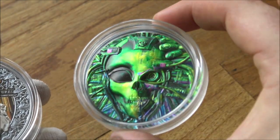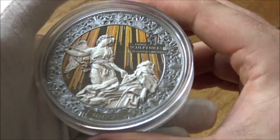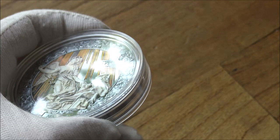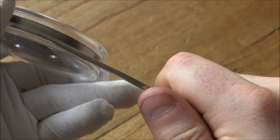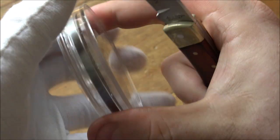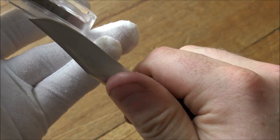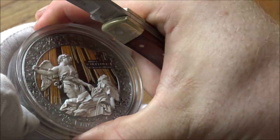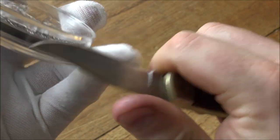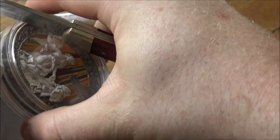If you guys haven't seen the alien coin that we showcased last week, I'll try and remember to put a video link down in the description below — go check it out. This has not been gifted to me, this has just been sent by PowerCoin. They are a long-term sponsor of our channel, supporting us right from the very beginning — one of the very first companies I contacted and just said, could I showcase some coins? And they were very happy to do that.